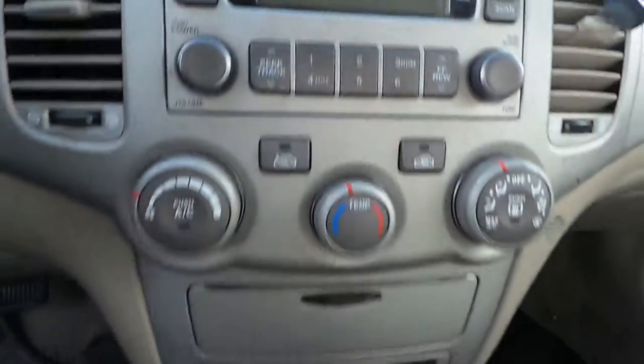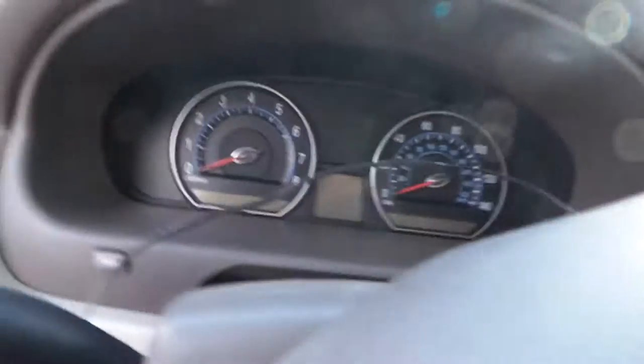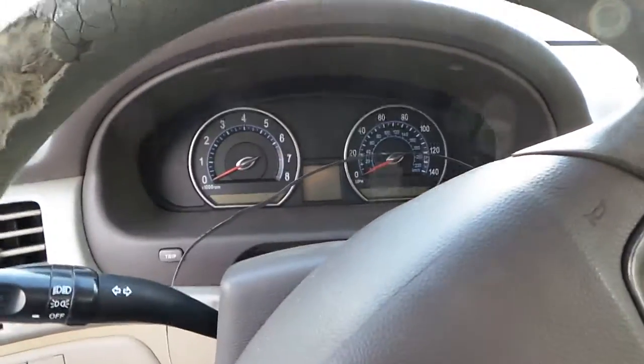We got a good glove box assembly, as well as a good radio receiver. We have a good heater control. We got a good floor shifter assembly and center console. We got a good speedo, as well as a column with tilt, cruise and delay. We could not get this engine to run.